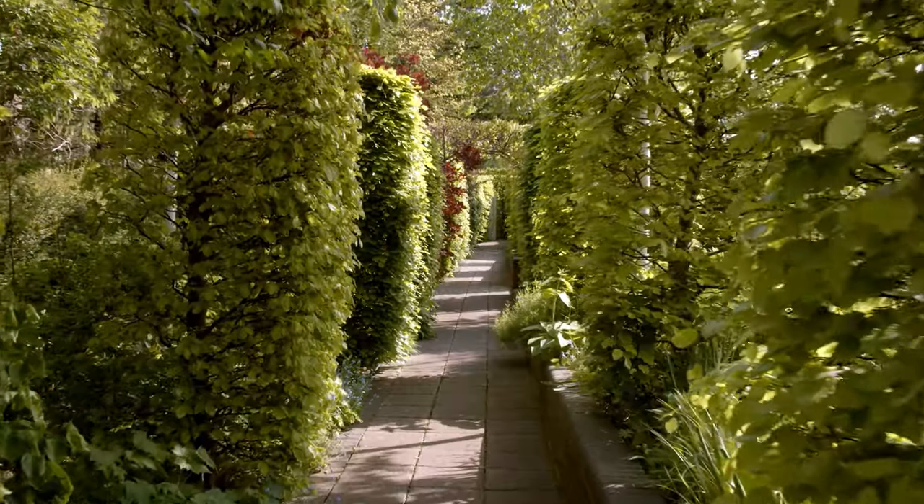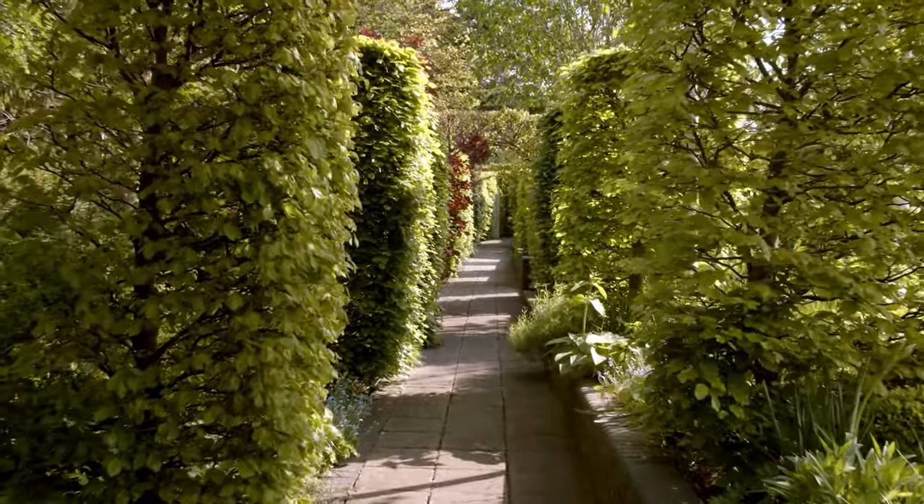Beech is one of my favourite trees. I haven't got the space to grow it in my garden, but I love in spring going to the woods and seeing beech trees. The green of the newest beech leaf is the most beautiful thing in the world.